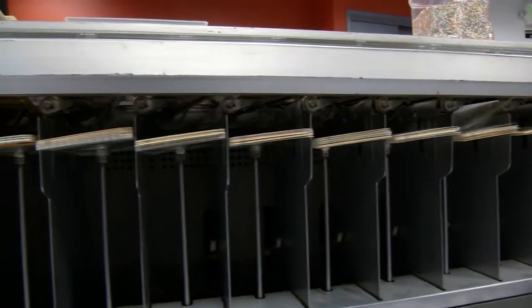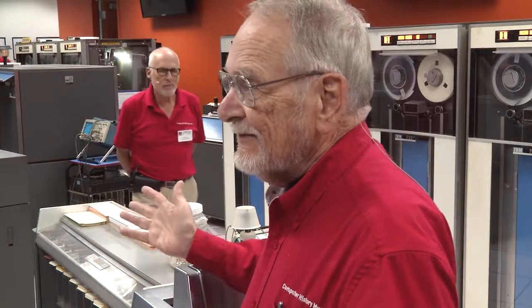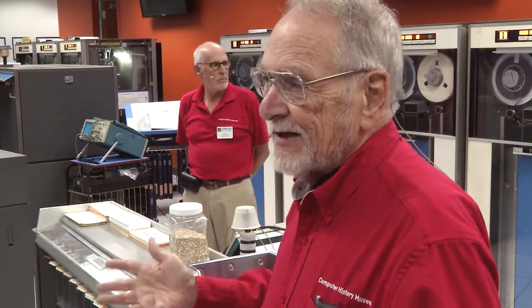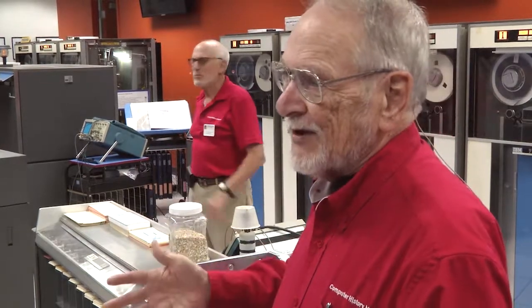Back in the era when this machine was used, let's say you're doing social security numbers. Since you're doing one column at a time, how many sorts would that take? Nine, right? Now, suppose you were the IRS and you had 200 million customers, and you had to sort on all the social security numbers. You can imagine how many machines it would take and how many people it would take. That was really full employment back in the day.